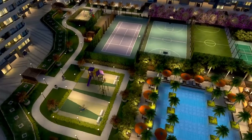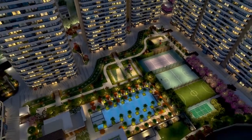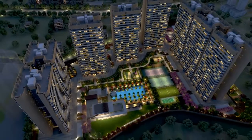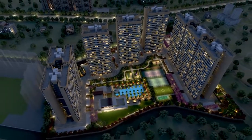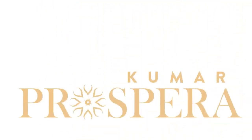Kumar Prospera is a true mix of elegance and excellence. You don't just feel pampered here, you experience lavishness at its best. Thoughtfully designed and strategically located, Kumar Prospera is the paradise you deserve to live in. Welcome to the smartly designed homes at Kumar Prospera.